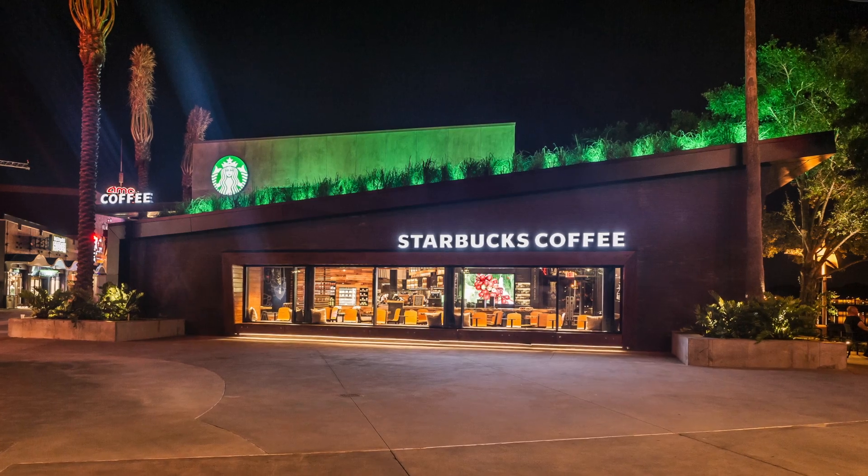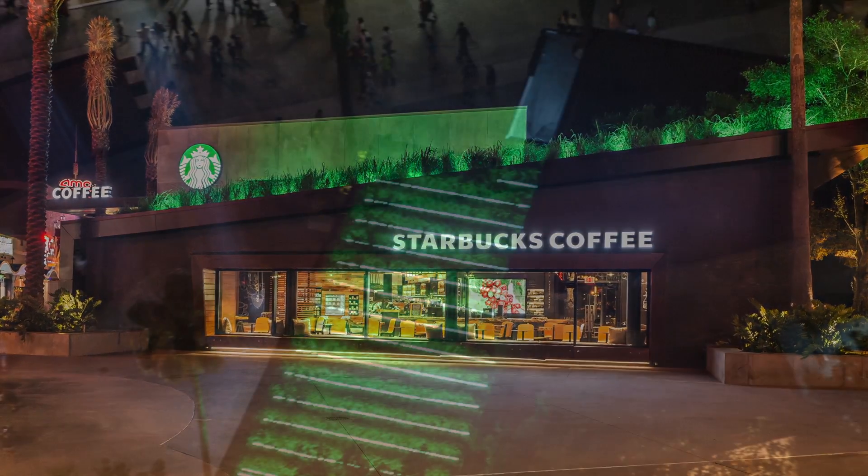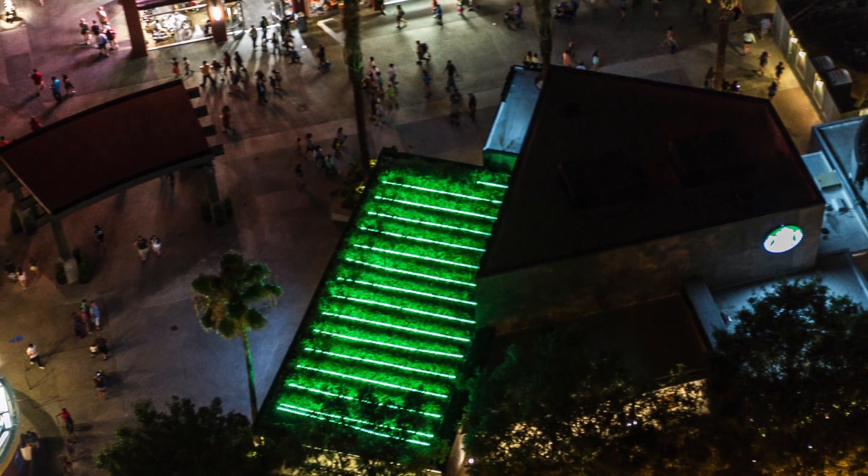Outside, LED green roof lighting accentuates the green roof during Disney Main Street's lively nights. Kevin Songer of Metro Verde designed the green roof with their hurricane-strength system.